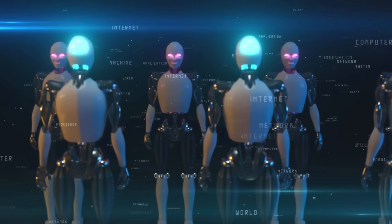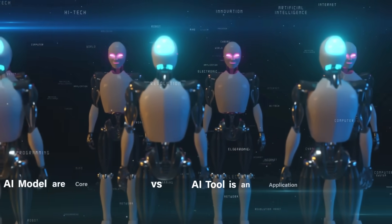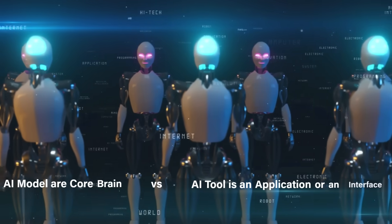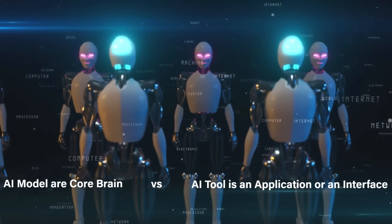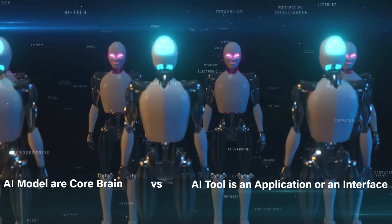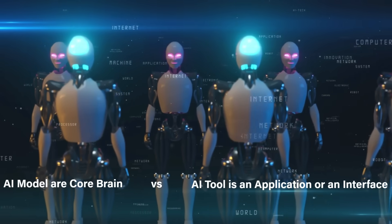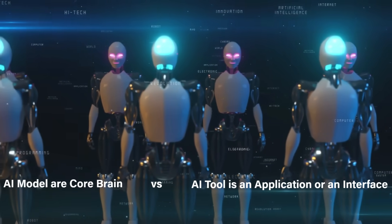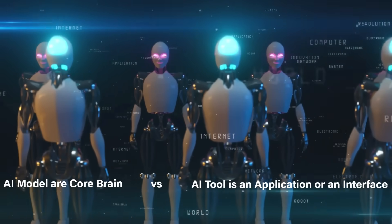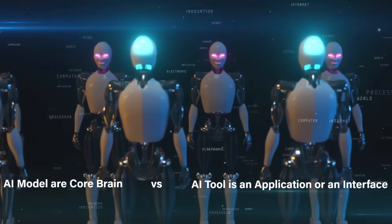Before we go into more details, let's know the difference between AI models and AI tools. AI models are the core brain that learn patterns from data and make predictions or generate an output, whereas an AI tool is an application or interface built on an AI model. In simple terms, the AI model is the engine of a car, whereas the AI tool is the full car itself, built around the engine.